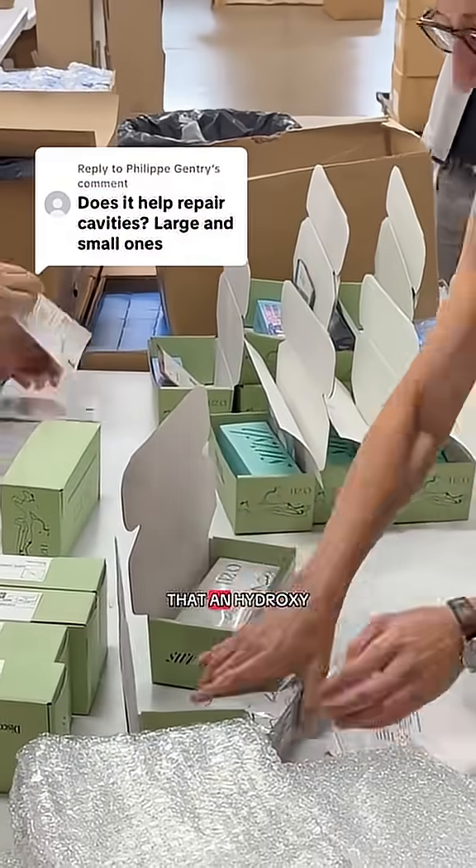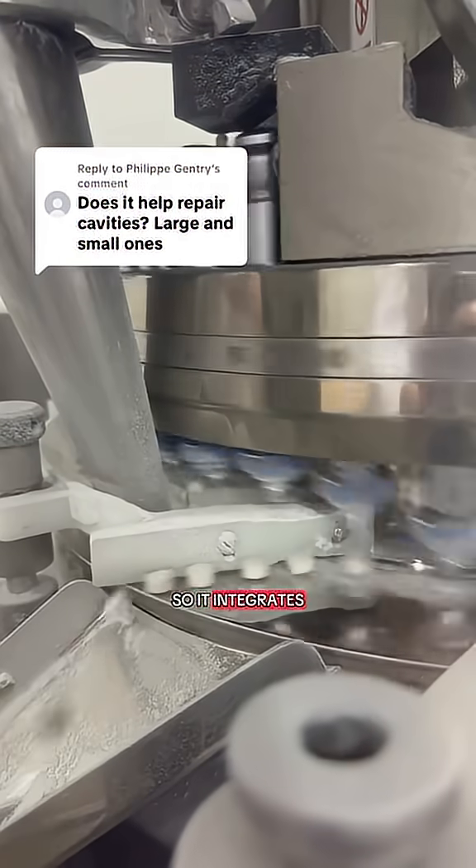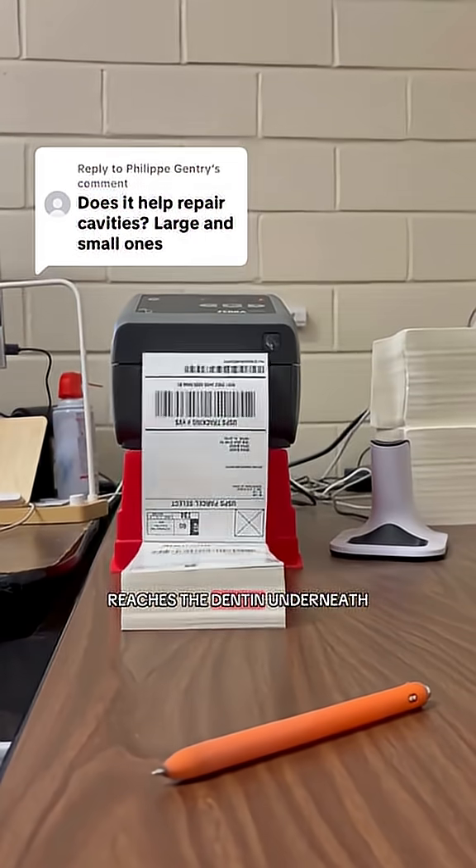The difference is that nanohydroxyapatite is biomimetic. It's chemically identical to what your teeth are already made of, so it integrates naturally.